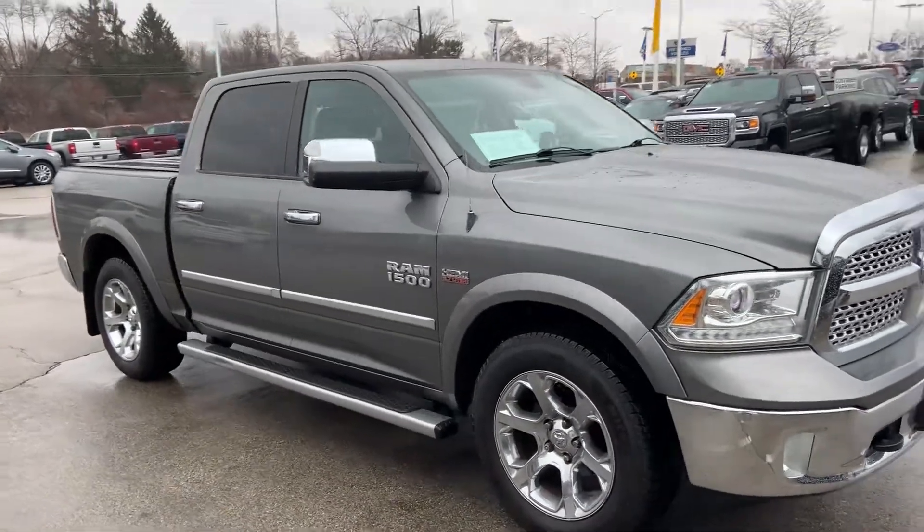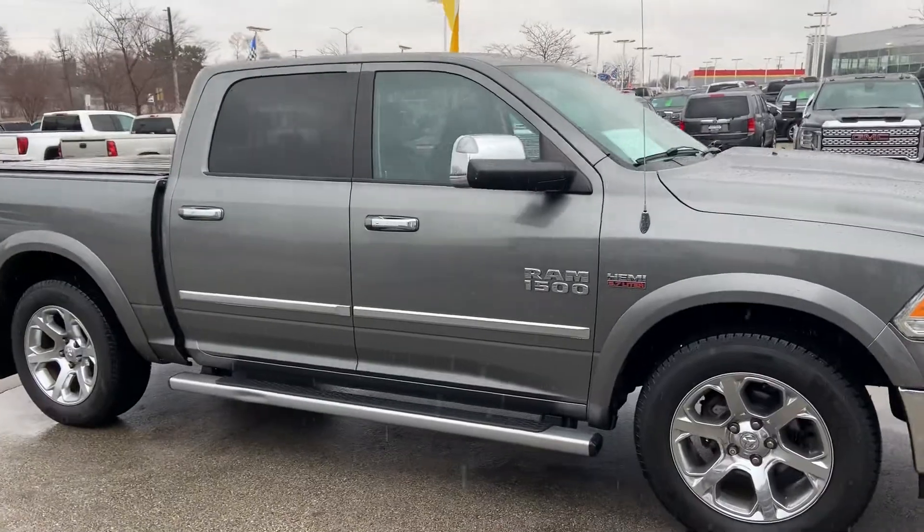Here's a nice shot of the 2013 Dodge Ram, equipped with a 5.7 liter Hemi V8 engine.